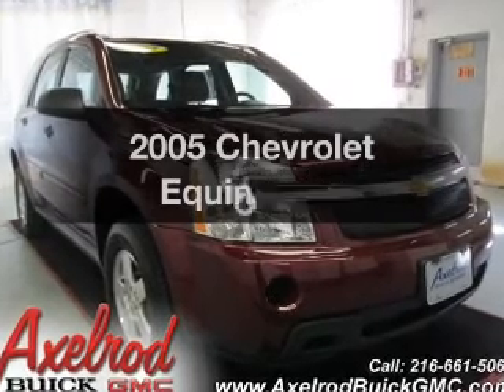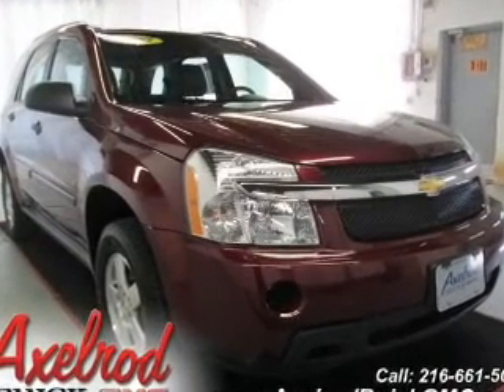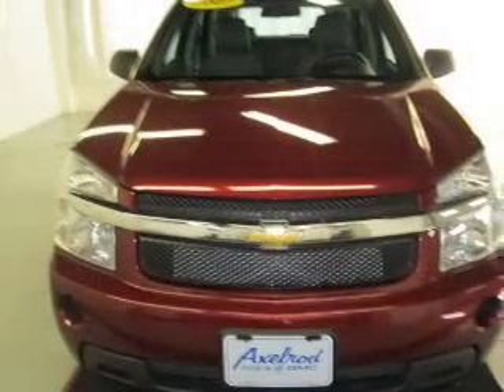Introducing the 2005 Chevrolet Equinox. If you're looking for a first-rate auto, this one could be yours today.